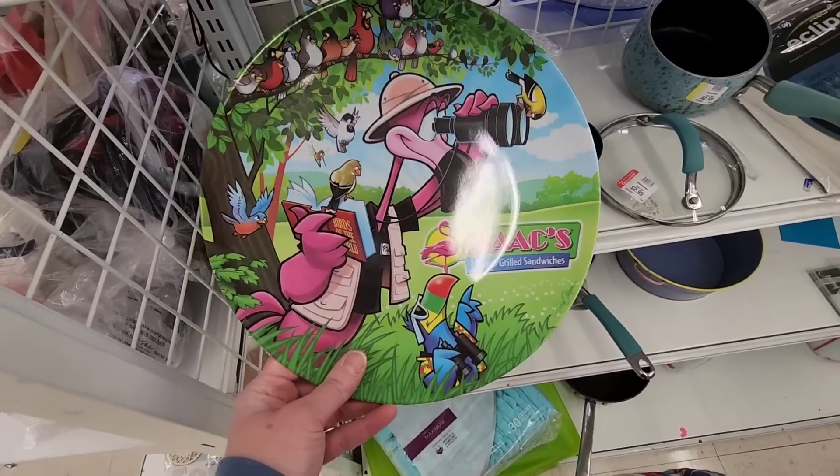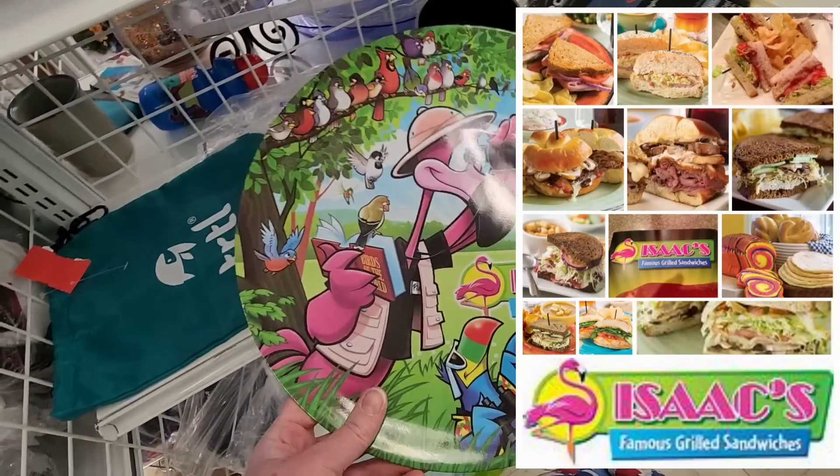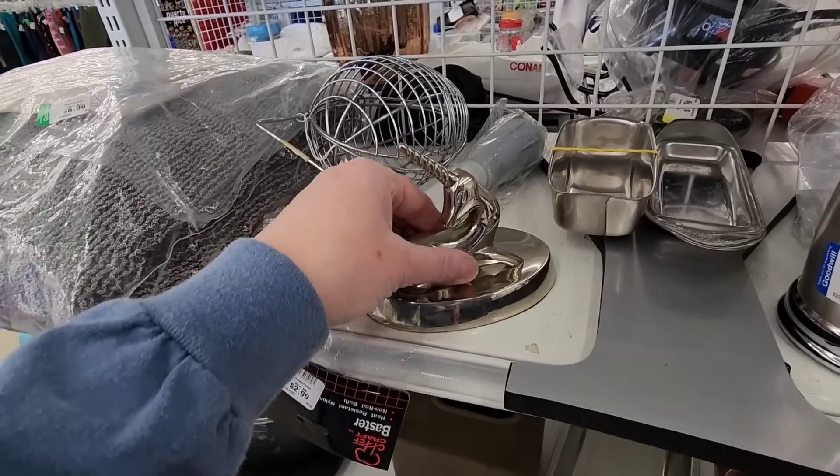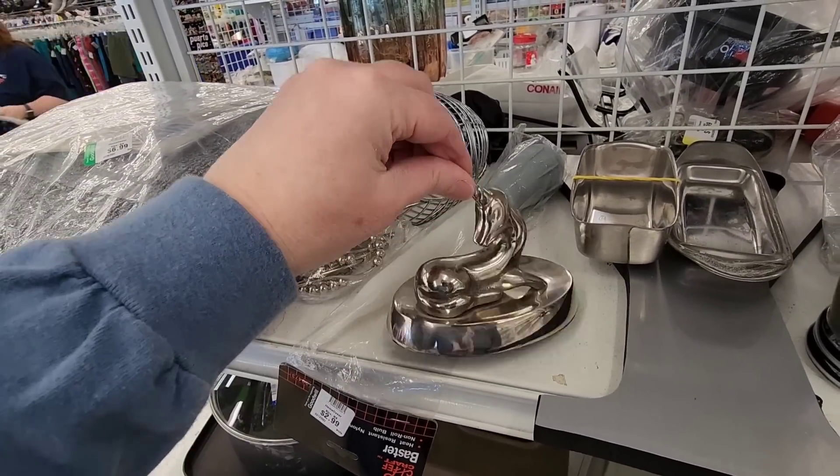This is a good restaurant if you're in the area — they have really nice sandwiches. Then I spotted something made in India; it feels kind of light — I think it's for your rings.